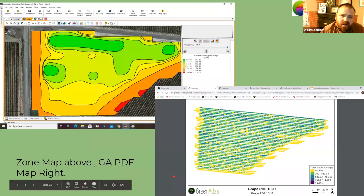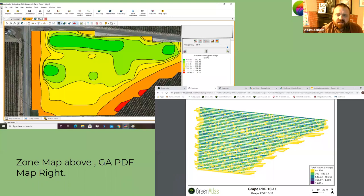This is another great block showing the difference between a zone map in the top left-hand corner and an individual every-data-point map — a geo PDF — in the bottom right-hand corner. Both are very valuable depending on what application you're looking for. Zones can be created larger or smaller depending on what the end result is or how the data is going to be used.